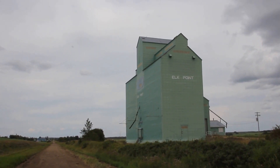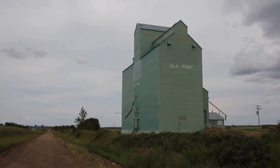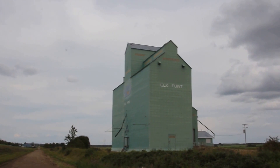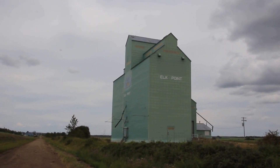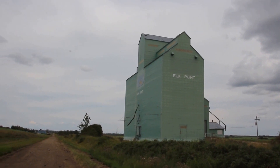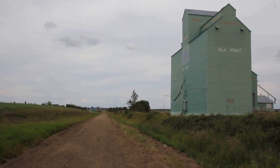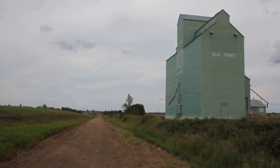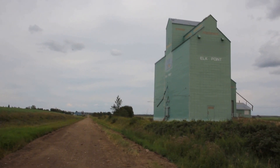It's a symbol, I guess, of prairies farming in all of our youth. Those of us who grew up at a certain time — this was the symbol of where the grain was collected and loaded onto the railway cars. Now the Iron Horse Railway itself is gone, and so is the need for grain elevators, such as the one we see here at Elk Point.